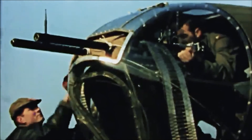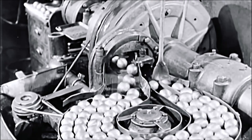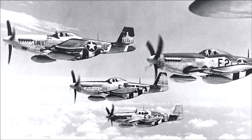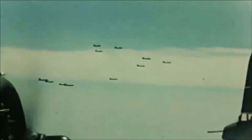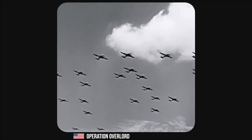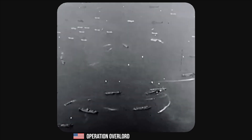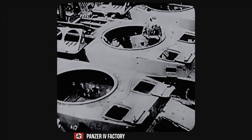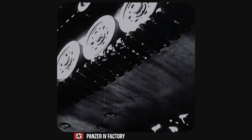The B-17 was heavily armed, carrying up to 13 .50 caliber machine guns, but this still proved insufficient against determined German attacks. The United States Army Air Force suffered heavy losses during 1943, particularly during missions targeting German industrial centers such as the ball-bearing factories at Schweinfurt. The development of long-range escort fighters like the P-51 Mustang eventually provided the necessary protection for B-17s, significantly reducing bomber losses. B-17s played a vital role in preparing for the D-Day landings in 1944, targeting German coastal defenses, transportation networks, and airfields. After the Normandy invasion, B-17s continued to support ground forces and target German infrastructure as the Allies advanced across Europe.